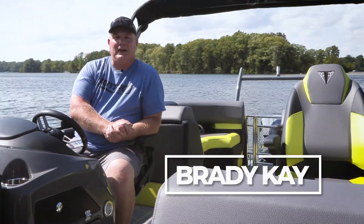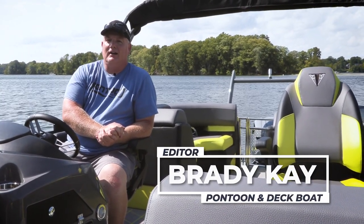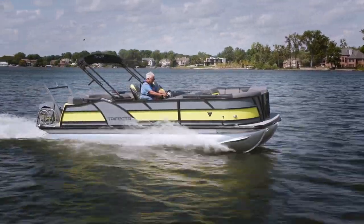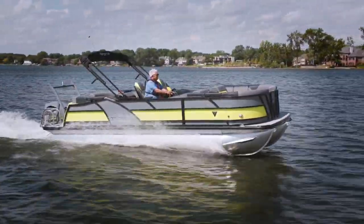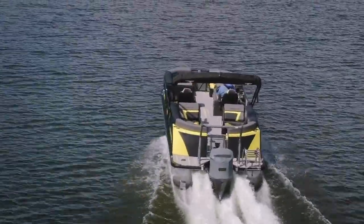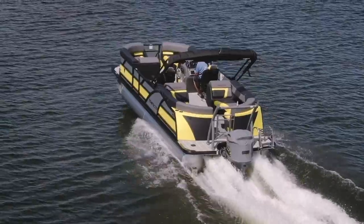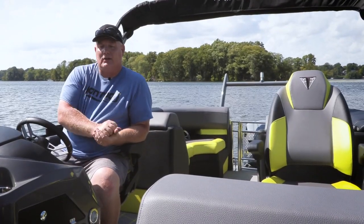Hey, this is Bray with the Pontoon Deck Boat Magazine. This boat is getting a lot of attention at the dock. Maybe it's just the colors, but we think maybe it can get over 40 miles an hour with the 200 horsepower engine. So whatever the reason, this is a very popular boat that a lot of people have interest in. Let's take a closer look.